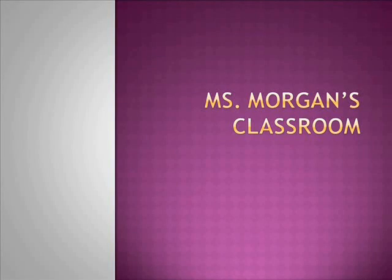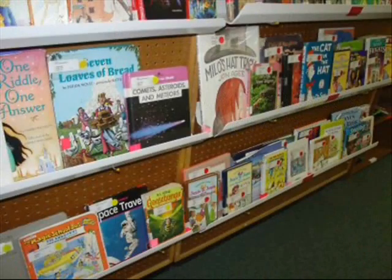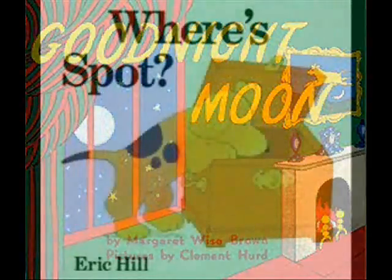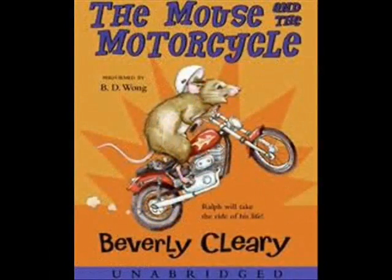Welcome to Ms. Morgan's Future Classroom. I will line my classroom with bookshelves filled with classic books like Goodnight Moon or Spot, and for the advanced readers, about Sun Motorcycle.